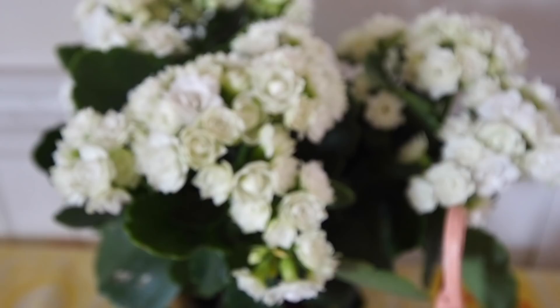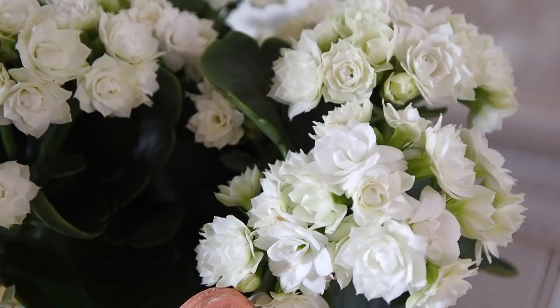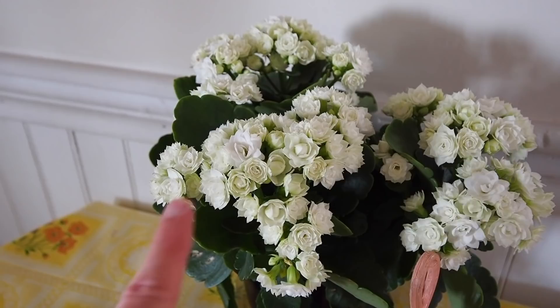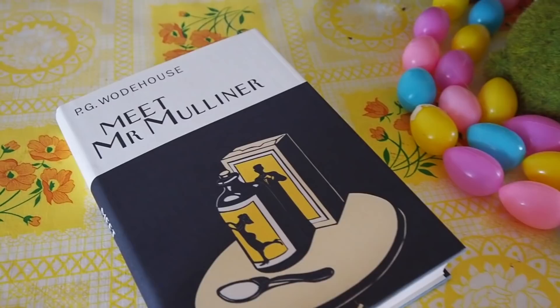Here is my beautiful kalanchoe, which last month I was noting all of the folk names for flowers in Miracles on Maple Hill. Google says this is also known as a widow's thrill — that's an interesting name. When I first bought it, the buds were all closed, and now they are all opening up beautifully. Apparently this does not need too much water and is difficult to kill, so I've been trying not to give it too much.